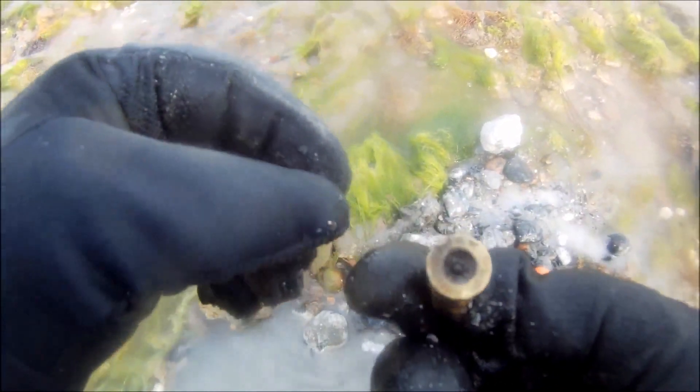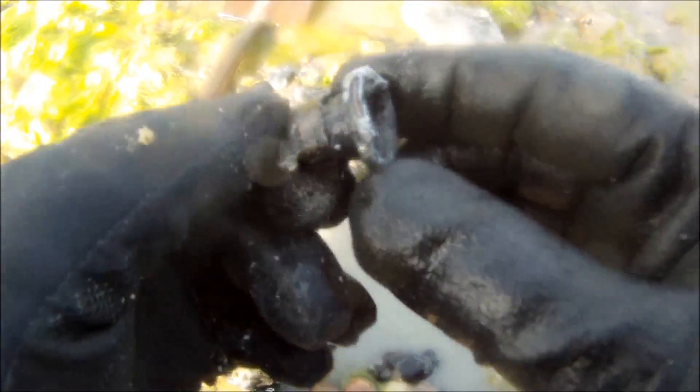That's a couple of foot from where I just found that big bit of copper — there's a blown up bullet. Nice, got a serial number on it. I don't know — that could be another bit of aircraft. Seems to be finding a lot around this area.